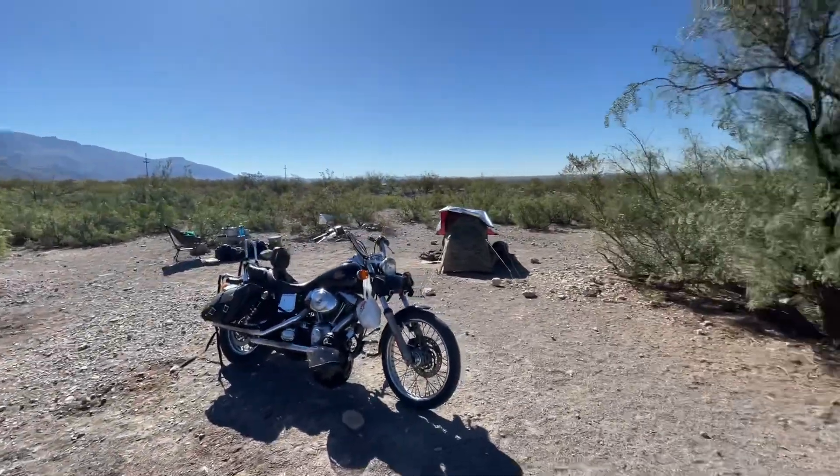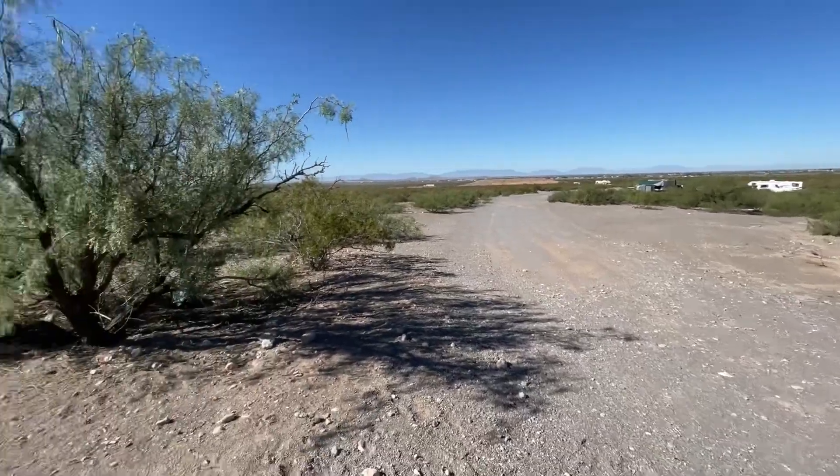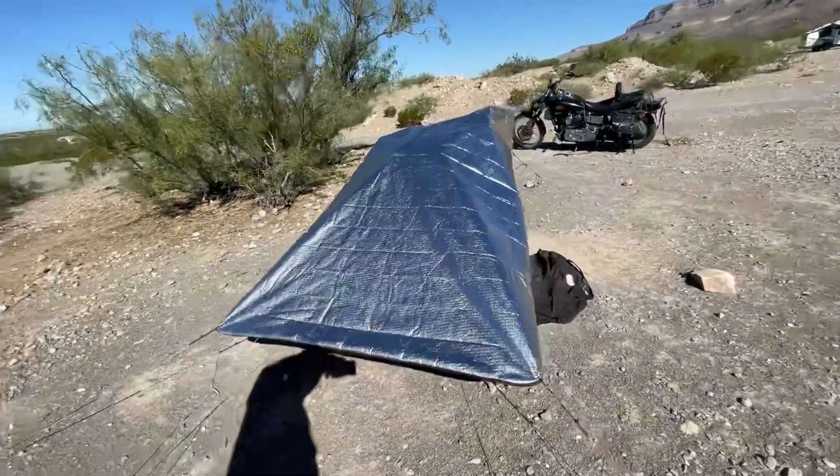When you're camped in the desert, you can have very, very, very little shade available. I found that these reflective tarps can give you really good shade.